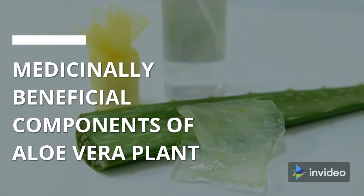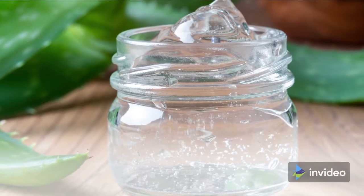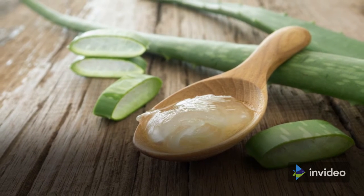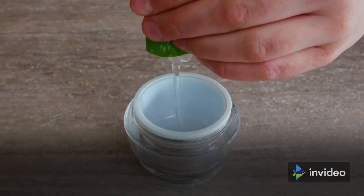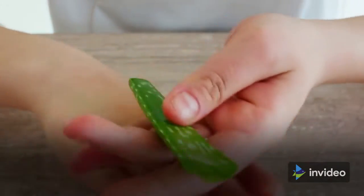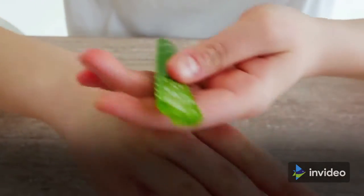The aloe vera plant has two medicinally beneficial components. First, the leaves are filled with a transparent gel. This gel is produced from the plant and is often applied directly to the skin to treat burns and a variety of other skin problems. Additionally, the gel is available in liquid or capsule form for oral administration.